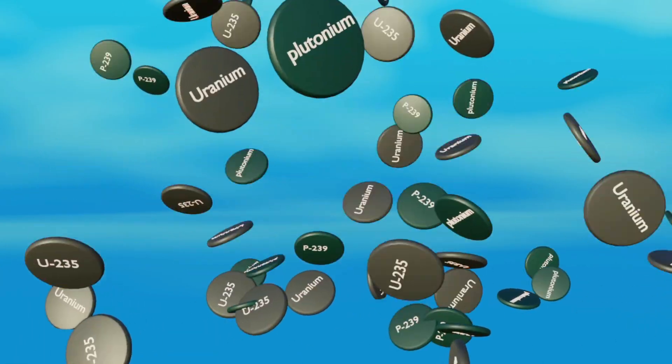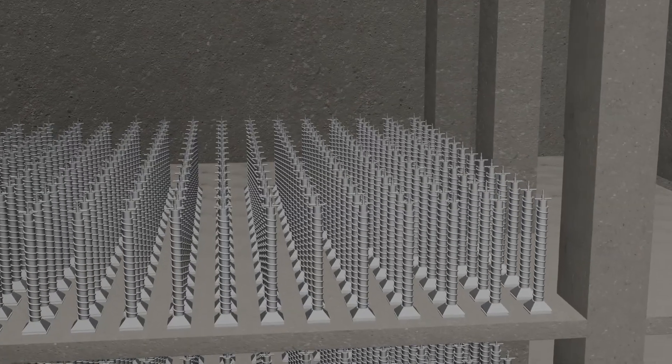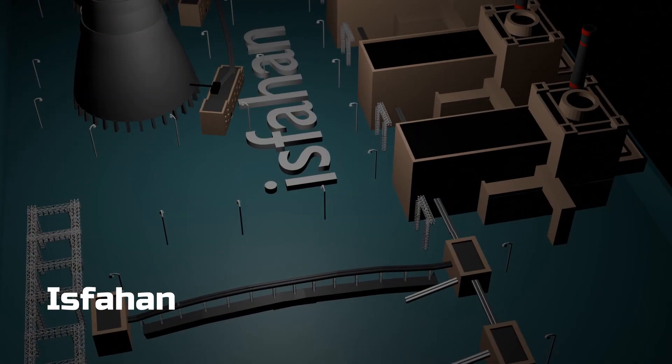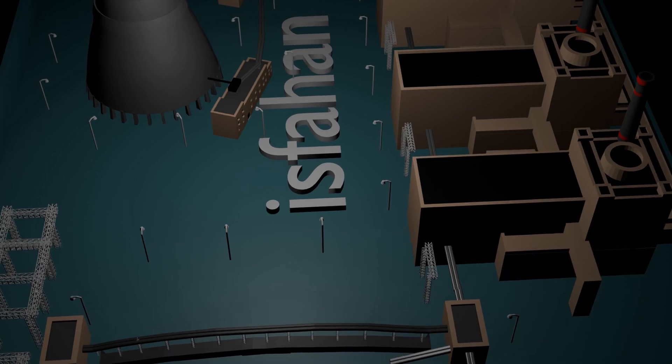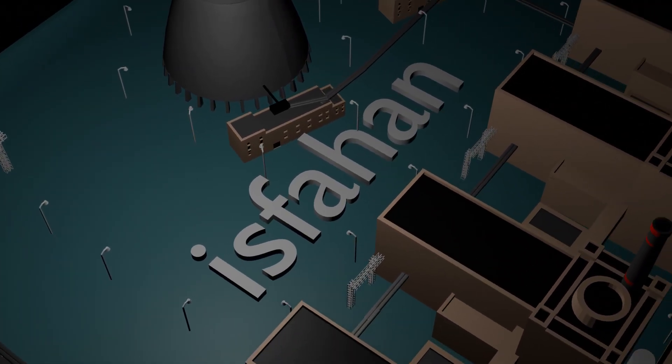Around 15,000 centrifuges are installed at Natanz, enriching uranium. To make a nuclear bomb, uranium is enriched — meaning it is purified up to 90%. According to reports, Iran has already achieved 60% enrichment. The third site is Isfahan, where nuclear reactors are installed and research processes are ongoing. This site is located on the surface.